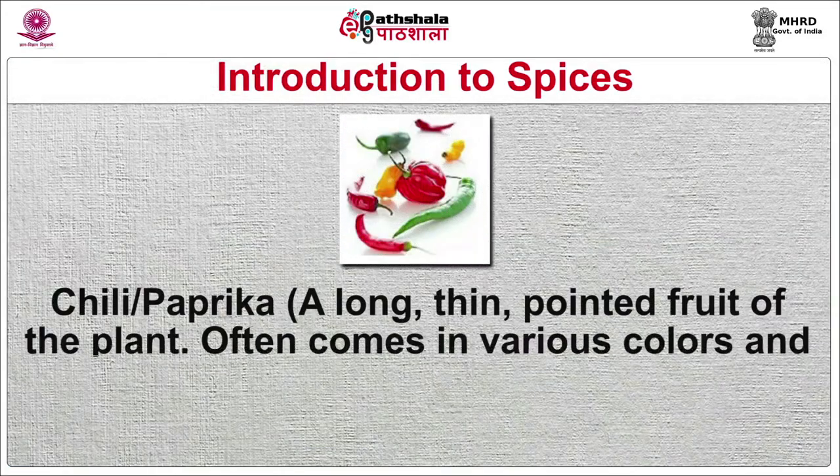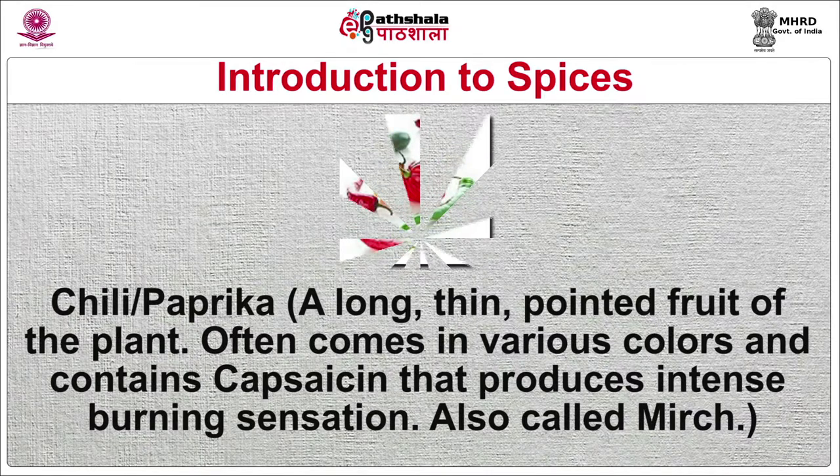Chili and paprika — a long, thin, pointed fruit of the plant — comes in various colors and contains capsaicin that produces a burning sensation, also called mirch. Often used after gauging its hotness on the Scoville heat unit, whether green, fresh red or dried red. Dried chilies are ground into fine powder. Used in savory dishes in the cuisines of Mexico, Turkey, Hungary, Europe, South Asia, Pakistan and Australia.